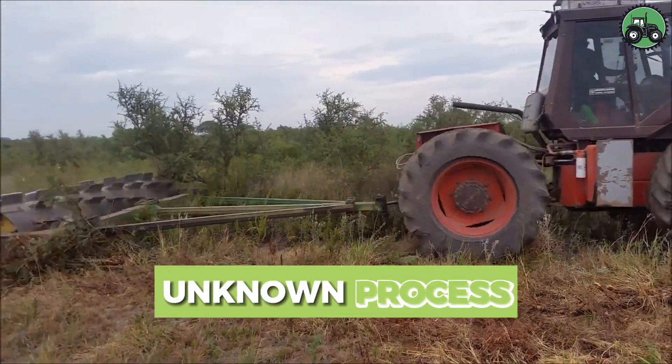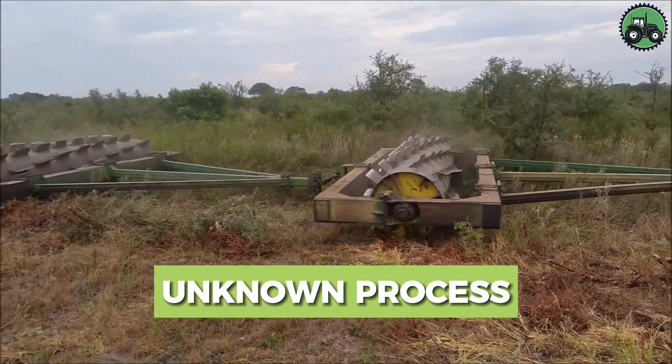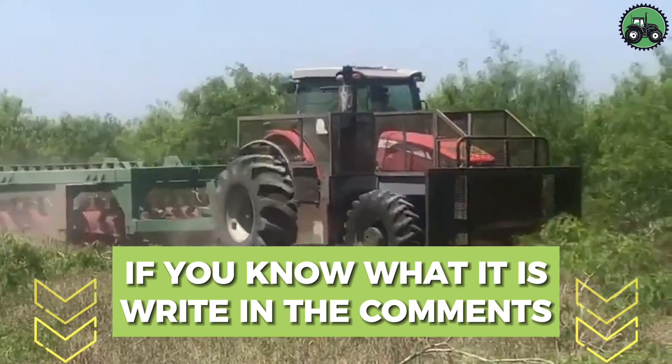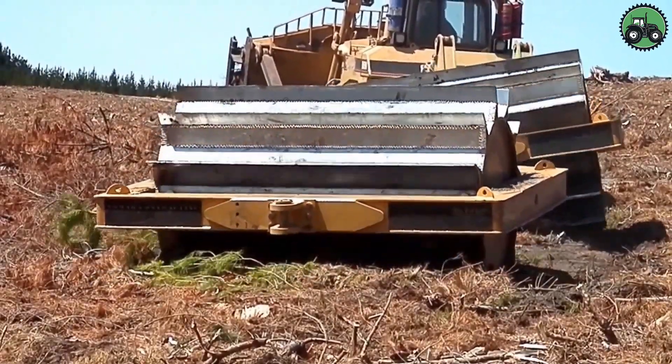Can you guess what this intriguing process is? Share your best thoughts and guesses in the comments about what this technology is and what it might entail — it may help us solve this mystery and we look forward to hearing your ideas.